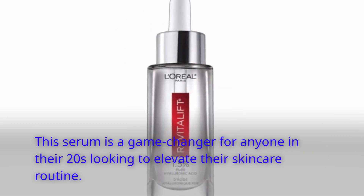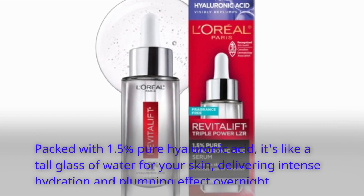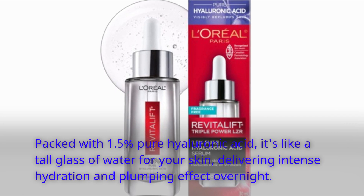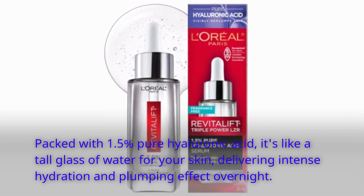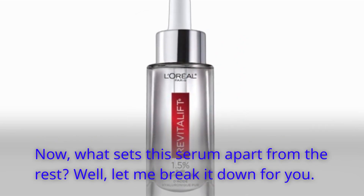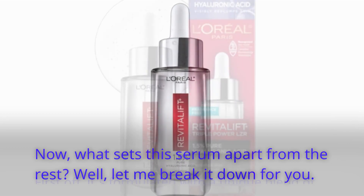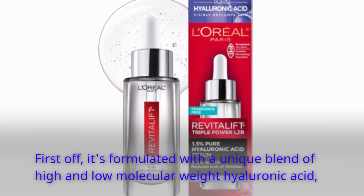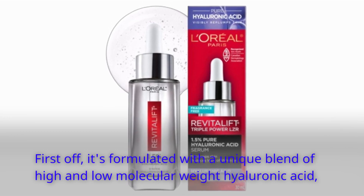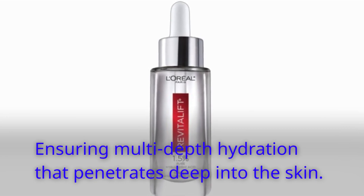This serum is a game-changer for anyone in their 20s looking to elevate their skincare routine. Packed with 1.5% Pure Hyaluronic Acid, it's like a tall glass of water for your skin, delivering intense hydration and a plumping effect overnight. It's formulated with a unique blend of high and low molecular weight hyaluronic acid, ensuring multi-depth hydration that penetrates deep into the skin.